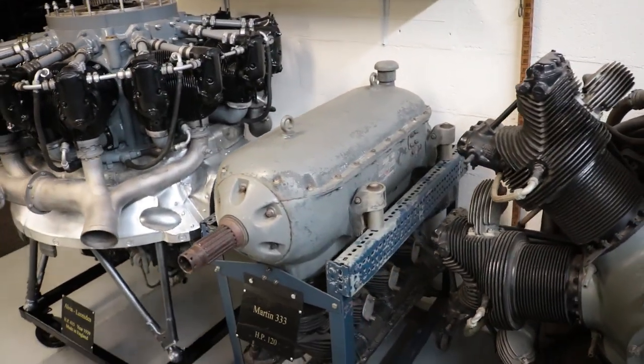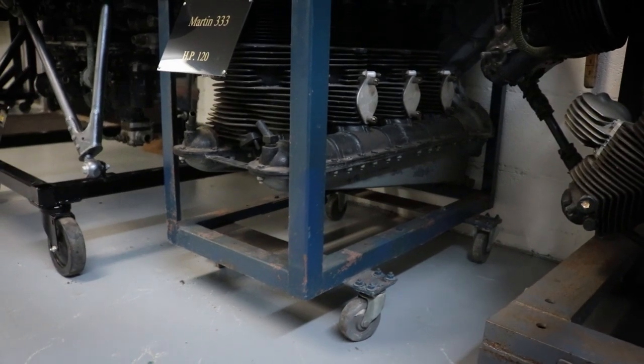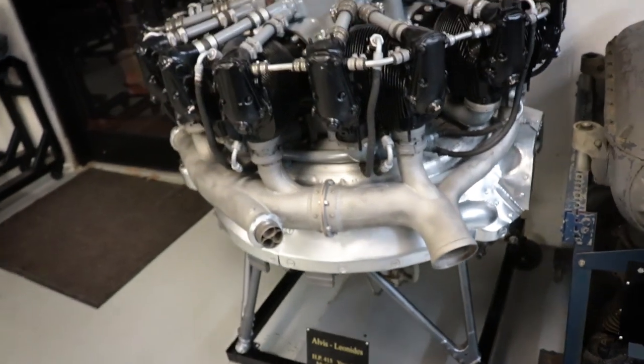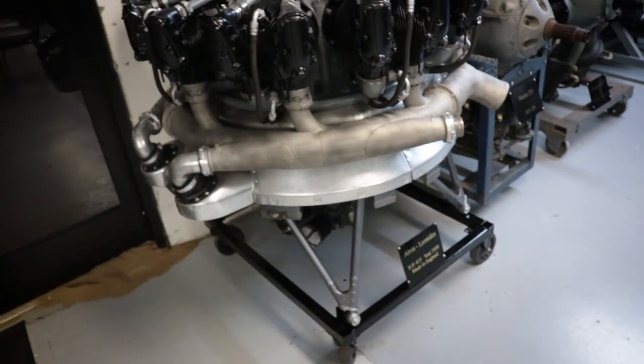There's a Martin 333, 120 horsepower, inverted — looks like the cylinders are on the bottom of that one. And then an Alvis Leonidas, 415 horsepower, made in 1939 in England.